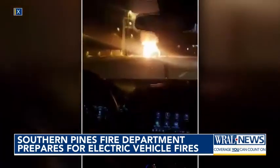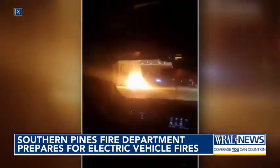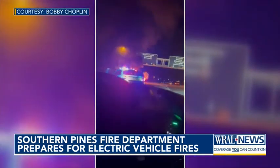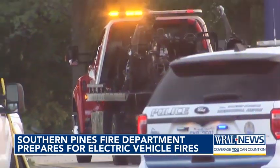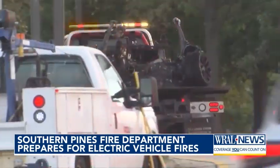A Tesla engulfed in flames at RDU last fall blocked travelers from getting on their planes. There are no more electric vehicle fires than there are regular gas vehicle fires. However, the problem is when you have an electric vehicle fire, it's more challenging for the fire department to put out. Cameron tells me the difficulty stems from multiple batteries in a battery box that's difficult to get to.